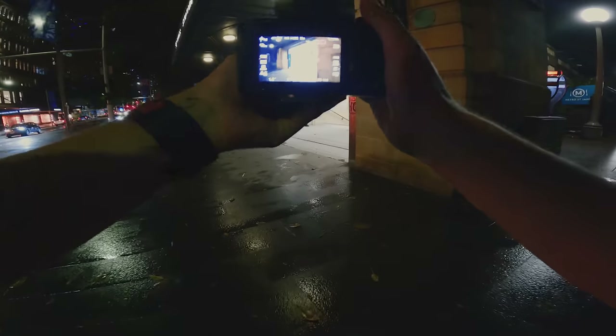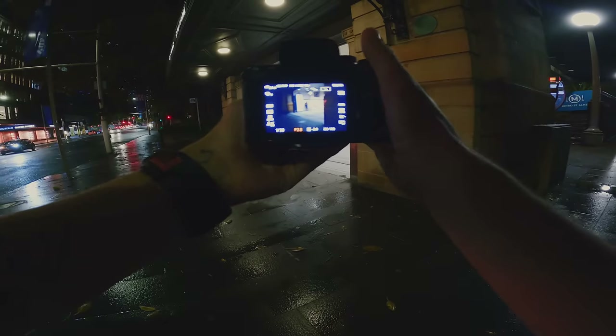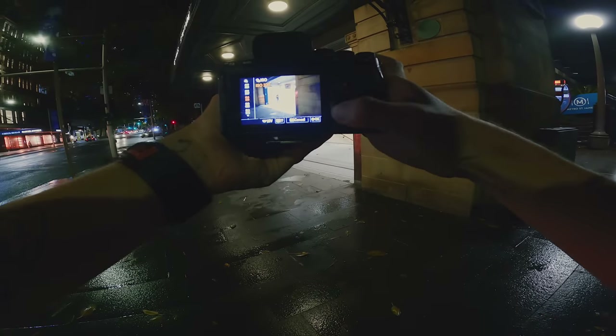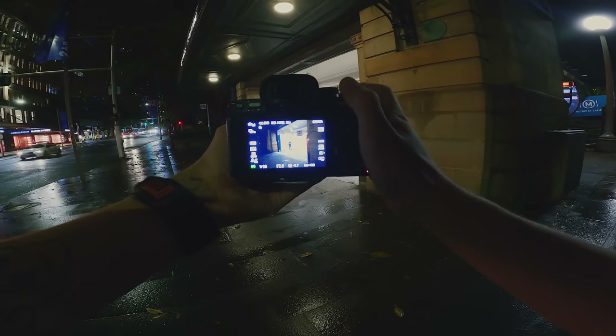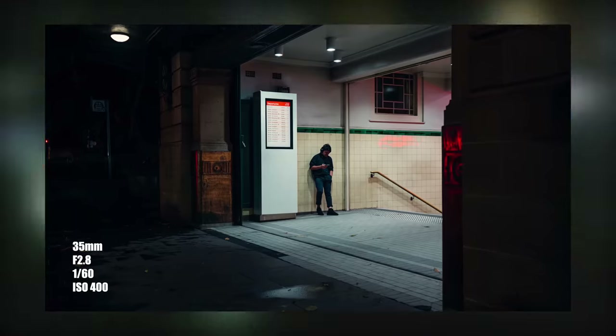Okay so we've headed down into the city and we're going to see what else we can find. We're next to the Westfield Tower and there's just this frame here which is really nice — nice simplistic frame. Change up the settings: f2.8, ISO 400, 60th of a second.